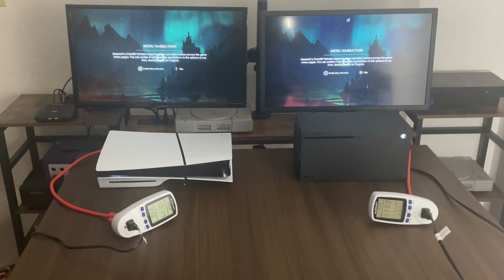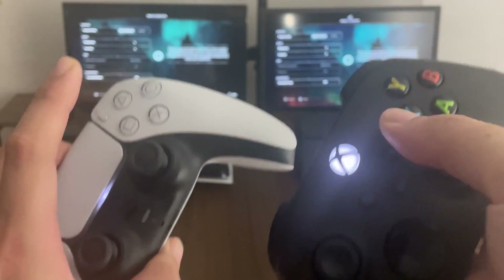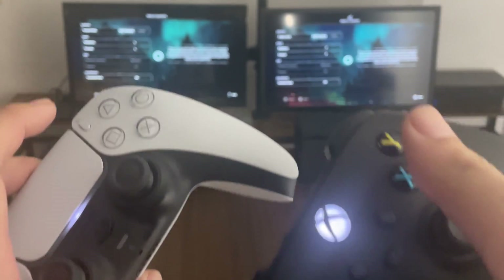So we're here for the setup. By the way, for the TVs, we are running two 24-inch Full HD 1080p Insignia TVs. So they're both 24-inches and they're both 1080p TVs.